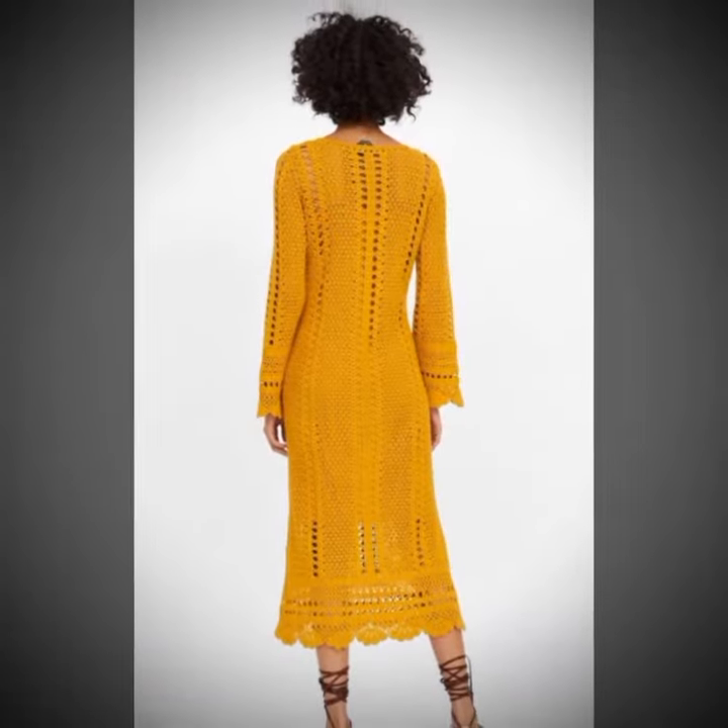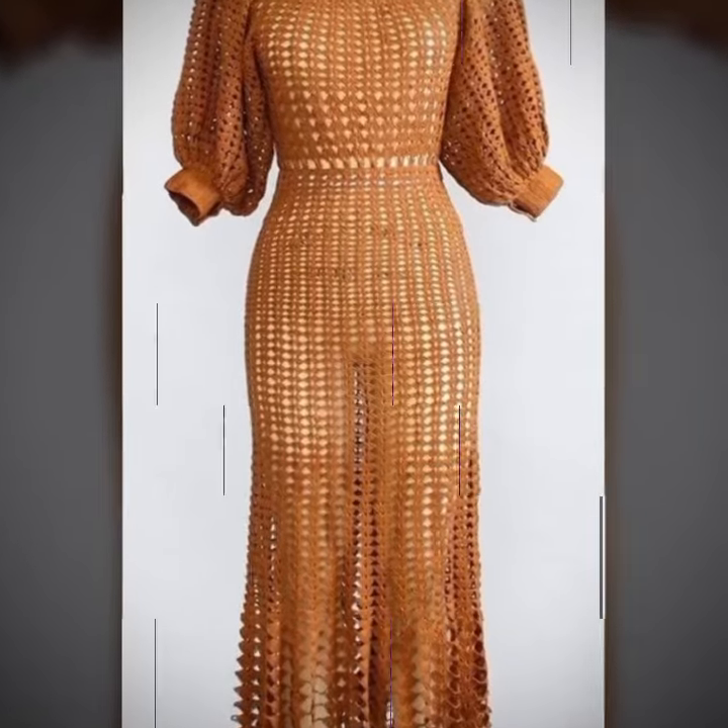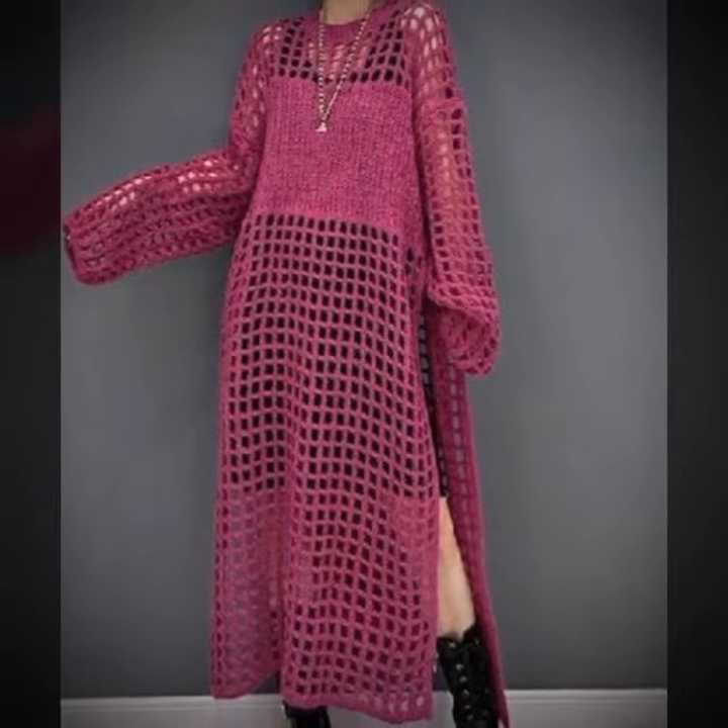One of the most beautiful things about crochet art dresses is the variety of styles and designs available, from long flowing dresses to short and flirty ones.